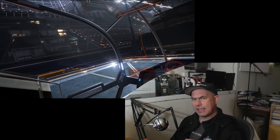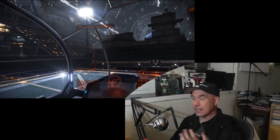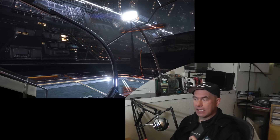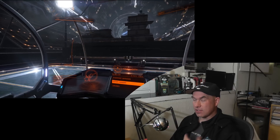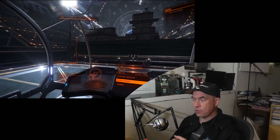Hello, it's Scott Manley here and today I want to talk a little more about head tracking and face tracking, eye tracking in Elite Dangerous and other games, but specifically Elite Dangerous because that's what's on the screen right now.